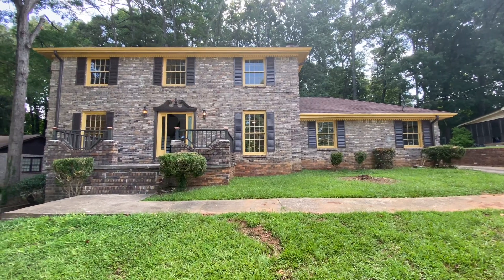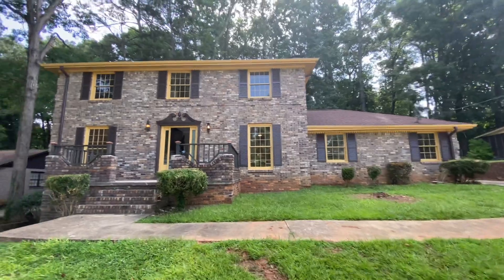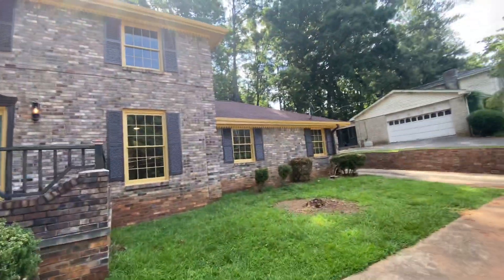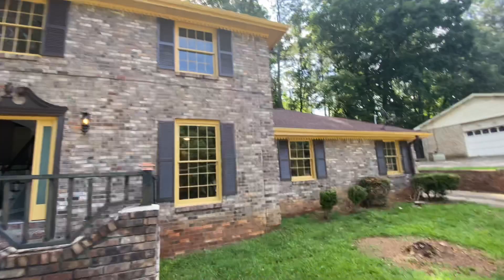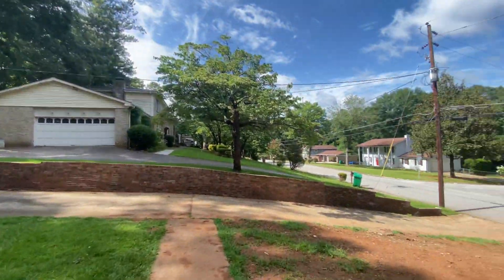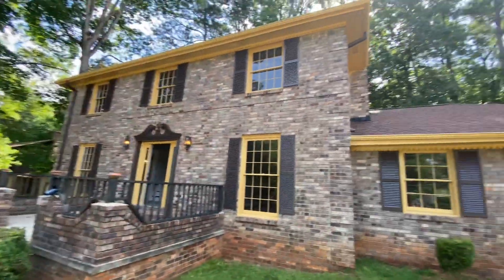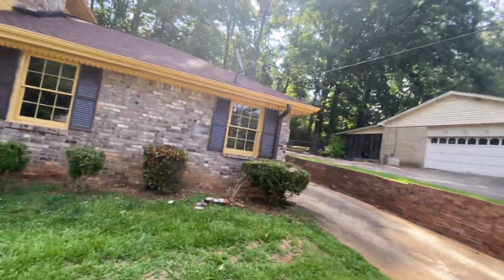Hey YouTube, we are out here at a four bedroom two and a half bath home on a full basement. 2200 square feet of livable space, not including the unfinished basement. Three-sided brick on 0.3 acres. We are in Decatur, right off Flat Shoals Parkway, so you're close to both 285 and I-20 — literally like a two-minute drive from both.